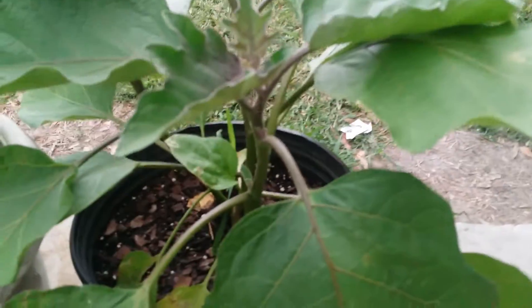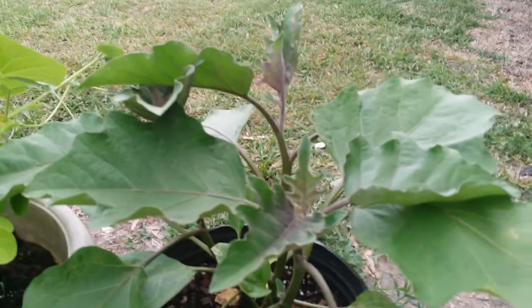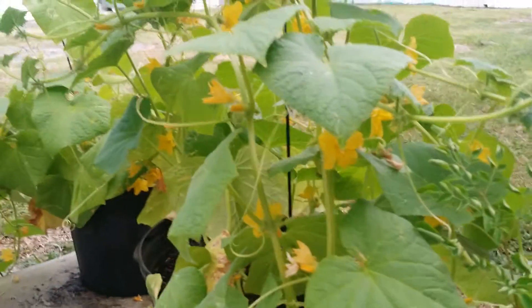Check out this eggplant, man. It's really coming along. Down there it's got quite a big stem on it, quite big leaves. I don't know how long it's gonna take to start producing fruit, but it should be neat. I'll be getting lots of cucumbers out of these flowers here.